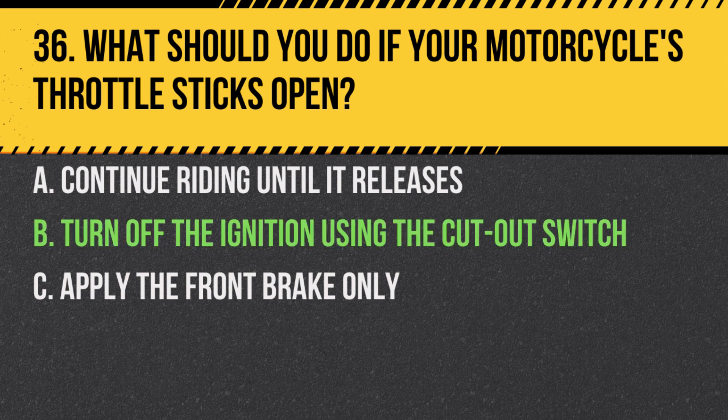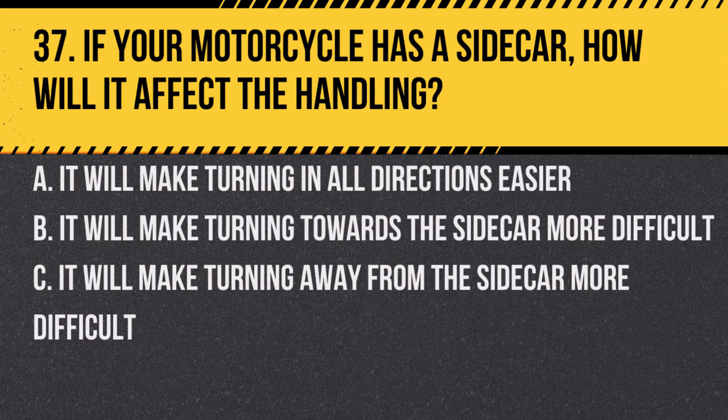Answer: B. Turn off the ignition using the cut-out switch. This will safely shut off the engine and stop the acceleration.